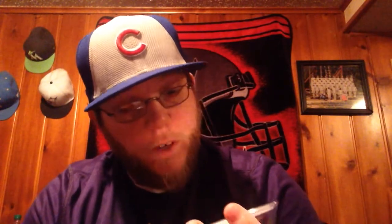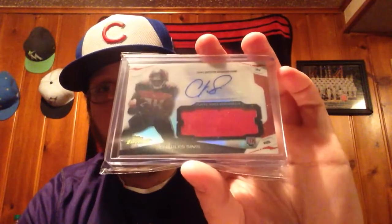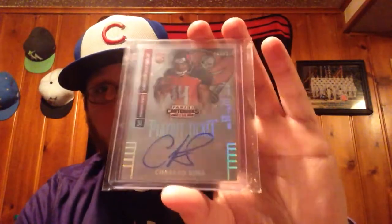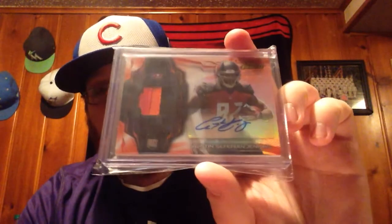And now onto the things that he completely destroyed me with. A Topps Finest Charles Simms jersey autograph, which I did not have — so thank you very much. A Contenders playoff ticket out of 99 of Charles Simms, which I did not have — so thank you very much. And a three color patch auto out of Topps Finest of ASJ — I think it's pink or red — which I did not have, so thank you very much.